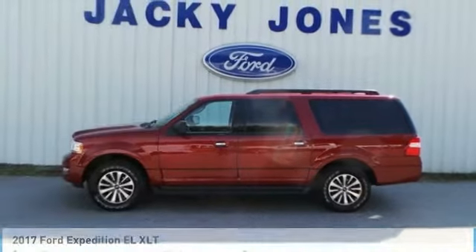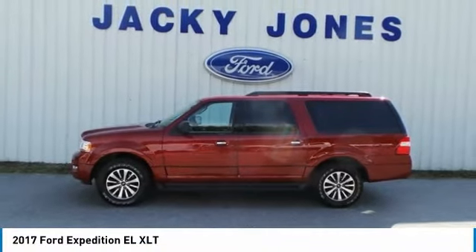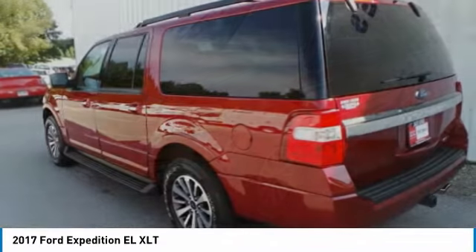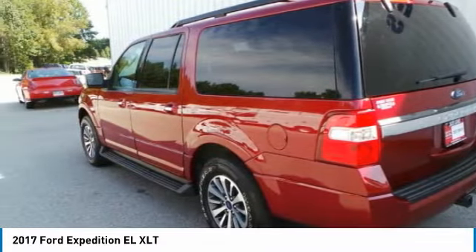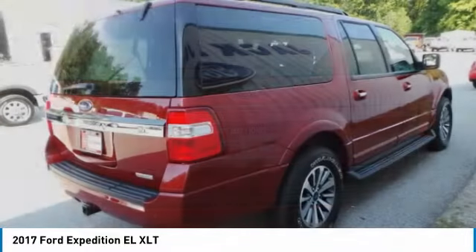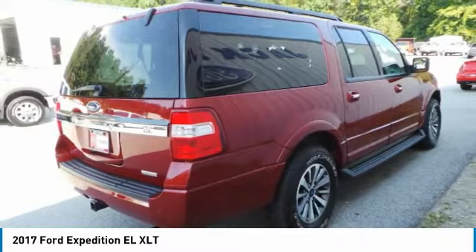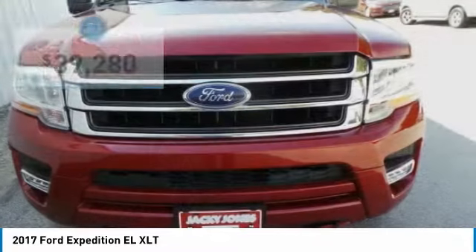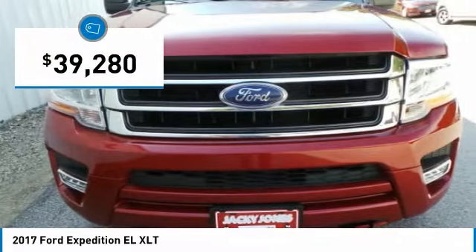Stop by and take a look at the 2017 Expedition EL. This is the largest SUV in the Ford lineup with seating capabilities of up to nine people. The Expedition EL is the elongated version of the standard Expedition and offers generous cabin space, aggressive looks, and outstanding towing capabilities, and is priced below $40,000.